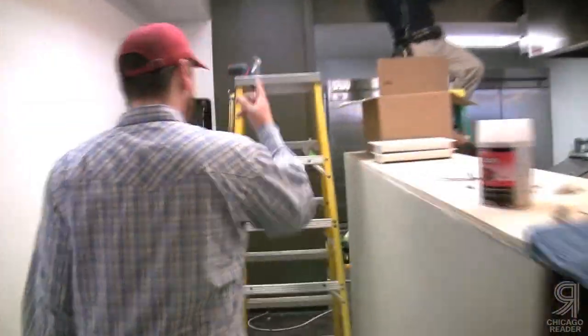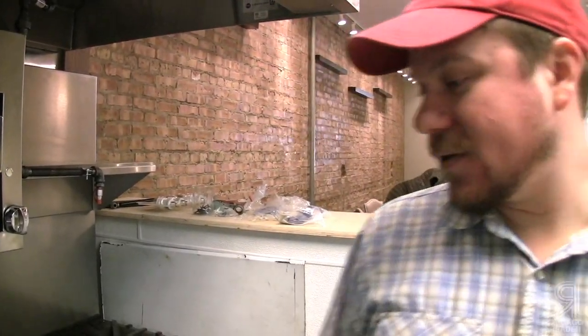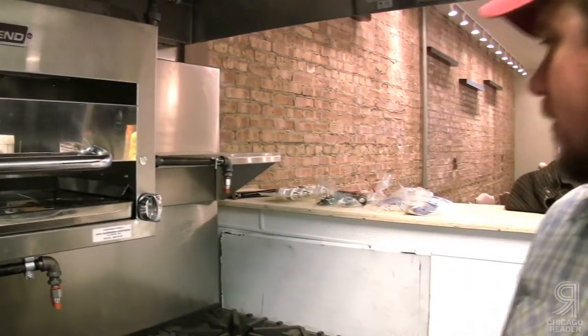Jeff is excited about the kitchen equipment: a convection oven, salamander, eight burners, and a hot plate. 'This is the workhorse of the kitchen.'